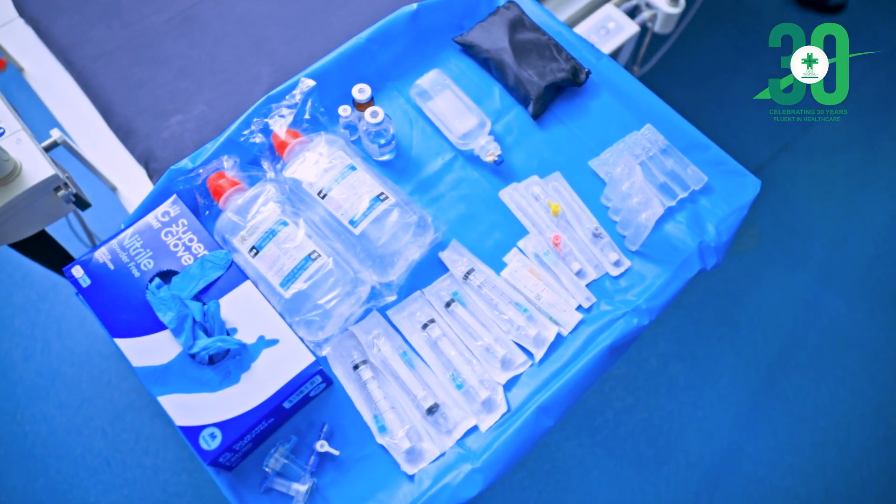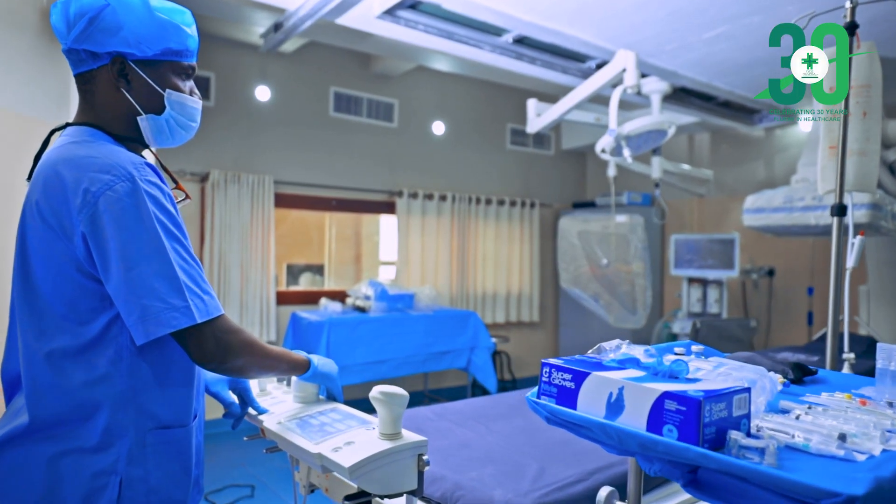There are quite a number of conditions that are managed in the cath lab. The commonest ones are blockages of the coronary vessels — what we commonly call a heart attack in layman's language — and it presents mainly with chest pain. When those patients come, we are able to access the heart and the vessels supplying it, identify which vessel has been blocked, and unblock it by putting in a stent. A stent is a device that we fix in where there is a blockage to keep that place open so that blood can easily flow and supply the heart.